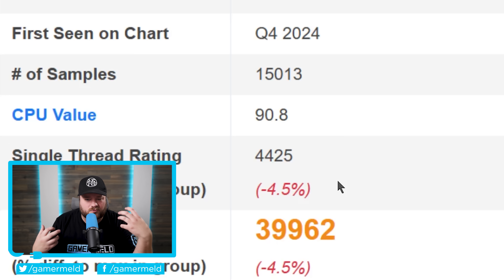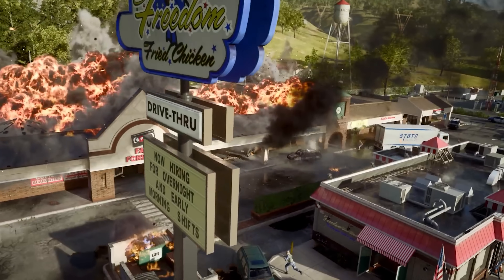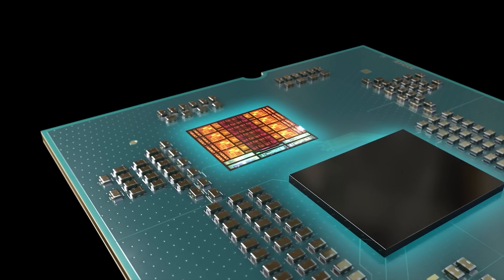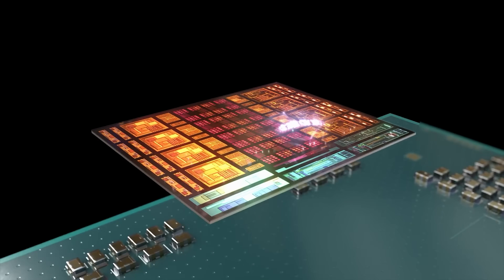That's just my estimate given the clock speed and things like that. Either way, that's still fairly impressive given this is not a new generation, and it's already going against the fastest gaming CPU out there.